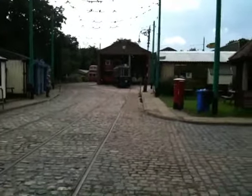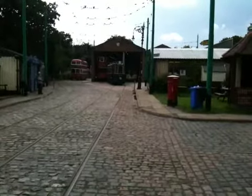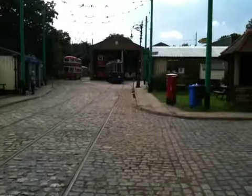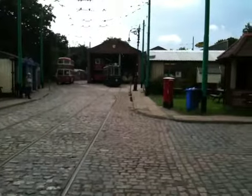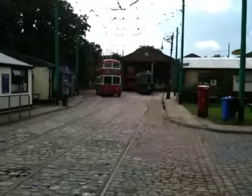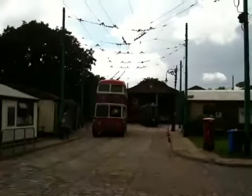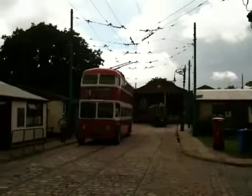OK, this is a trolley bus just coming round the corner at the Stanglia Transport Museum at Carlton Colville. Although it looks as if it's going to run me over, I'm hoping it's going to swing round in front of the camera. You can see the electrical contacts at the top. Here it comes.